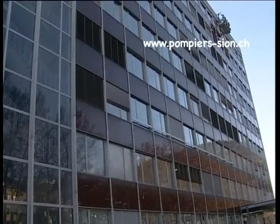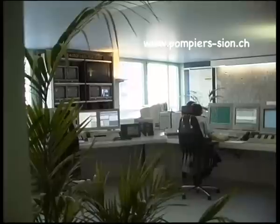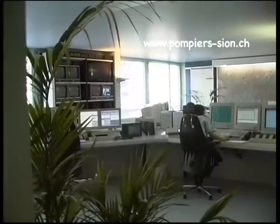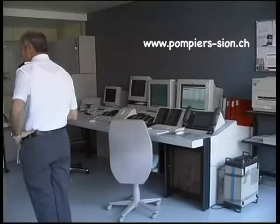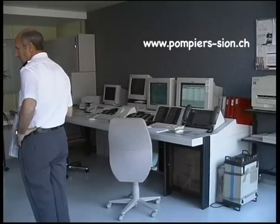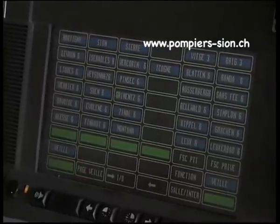Depuis plusieurs années, et cela progressivement par région, la centralisation de la réception des numéros 118 a été effectuée pour tout le canton, sur la CEN, autrement dit la centrale d'engagement de la police cantonale à Sion. Parallèlement, l'Office cantonal du Feu, en collaboration avec les communes, a mis en place dans cette centrale un système moderne et performant pour le déclenchement des alarmes.